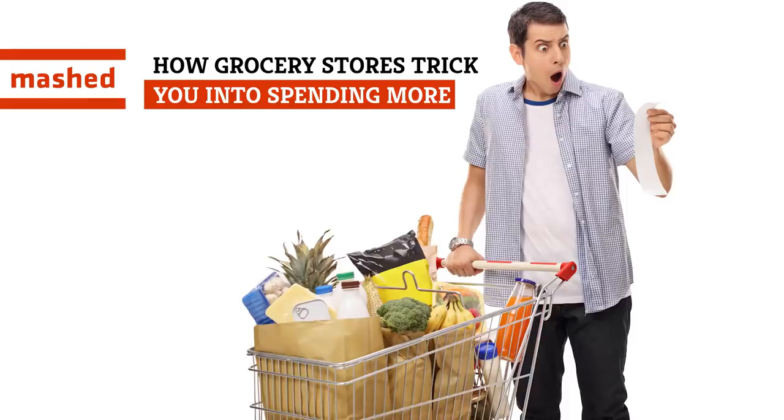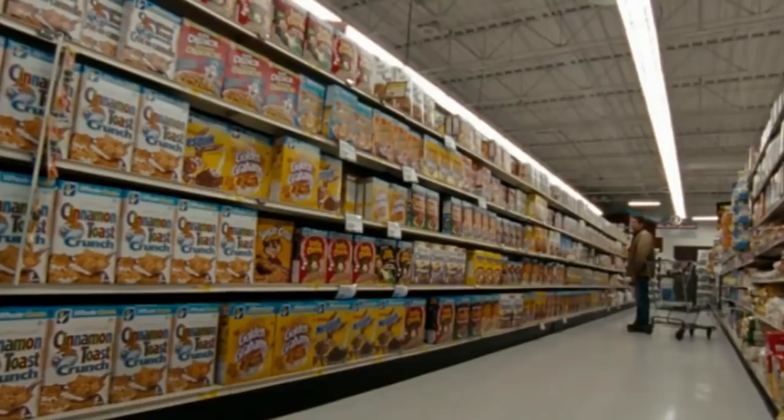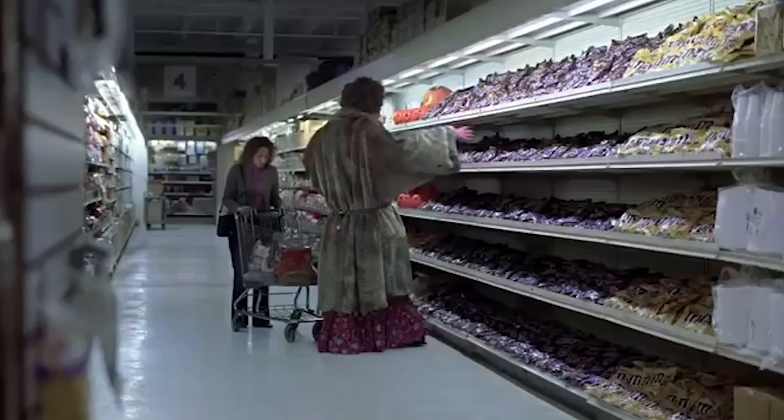Ever go to the supermarket for a couple little things and walk out with a dazed expression and a trunkload of groceries you didn't need? Well, there's a reason for that, as supermarkets are carefully designed to manipulate you into buying what they want you to buy. Here's a look at how grocery stores trick you into spending more.